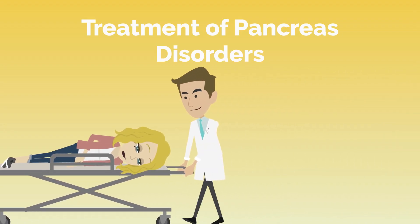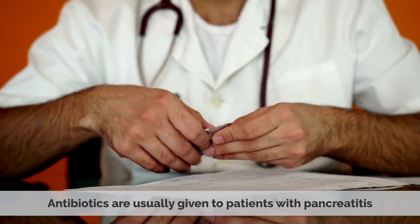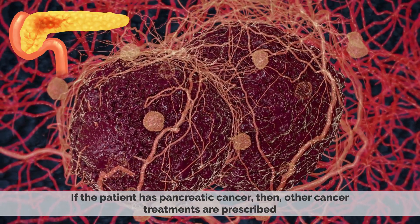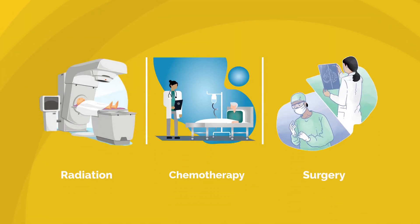Antibiotics are usually given to patients with pancreatitis. And sometimes, endoscopic cholangiopancreatography is used to treat blockages of pancreatic ducts. If a patient has pancreatic cancer, then other cancer treatments are prescribed, such as radiation, chemotherapy, and surgery, depending on the condition.